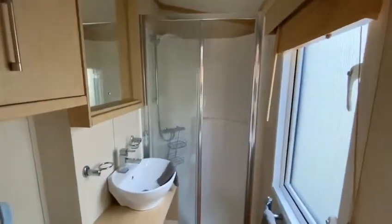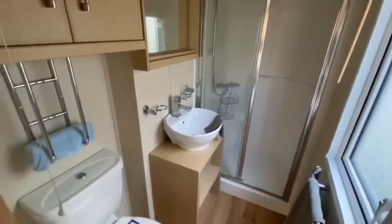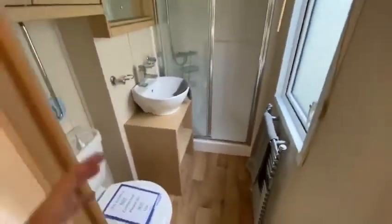Let me take you through to the main bathroom. You've got a double shower which is big, your basin, toilet, and there's a nice amount of space in there — it's not squashed at all.